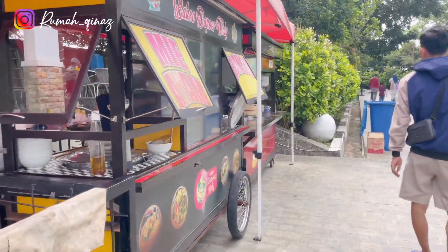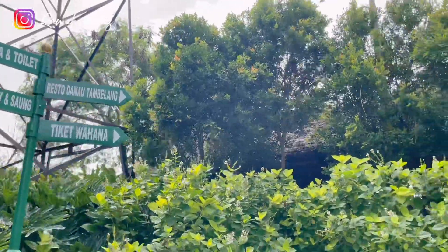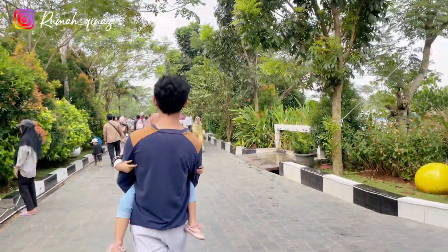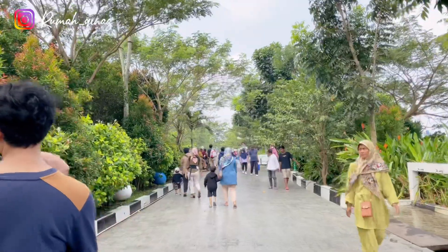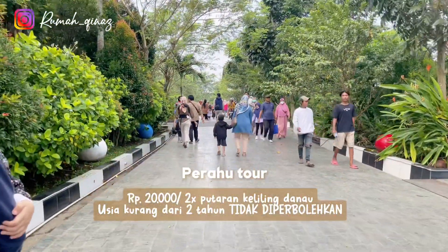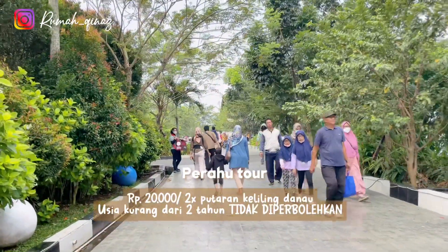Di sepanjang kiri jalan ini juga terdapat saung-saung yang cocok banget untuk makan bersama keluarga besar. Di sebelah kanan terdapat spot wahana perahu wisata — kalian bisa keliling danau dengan menaiki perahu tersebut.